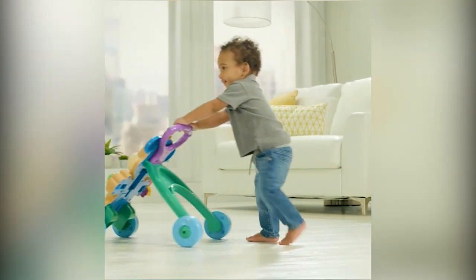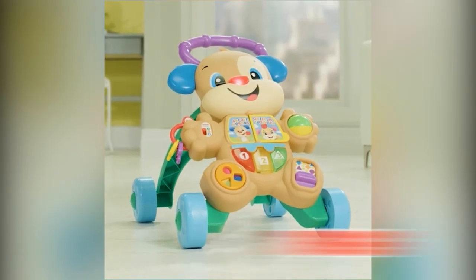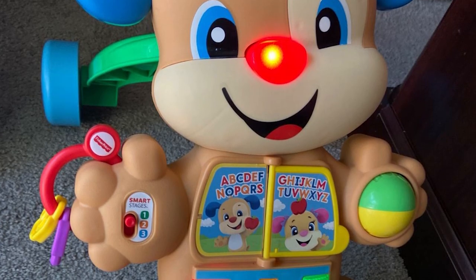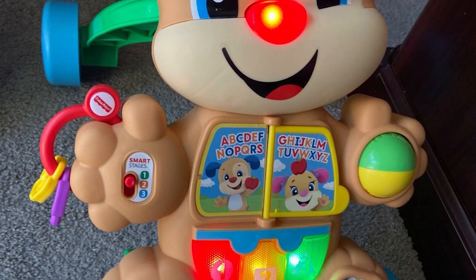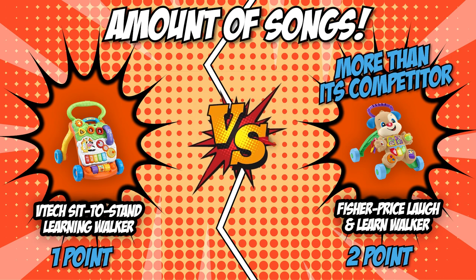Meanwhile, the Fisher-Price Laugh and Learn Walker offers a little more with more than 75 songs. This includes a variety of songs, from softer-sounding lullabies to fun and lively tunes. Since the Fisher-Price Laugh and Learn Walker took an extra lead by offering more than its competitor, it's earned yet another point from us.